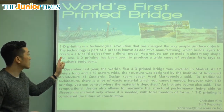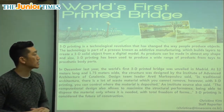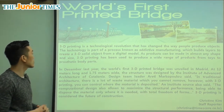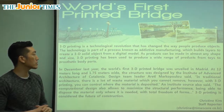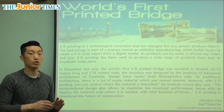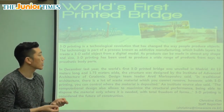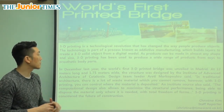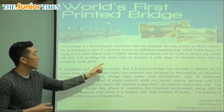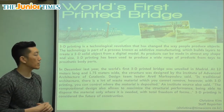The technology — the ability to make something new using technology — is part of a process known as additive manufacturing, which builds layers to create a 3D solid object from a digital model. So a digital model means it's only on the computer — nothing that we can physically hold or touch. It's a step known as additive manufacturing, where you keep adding on to build things.